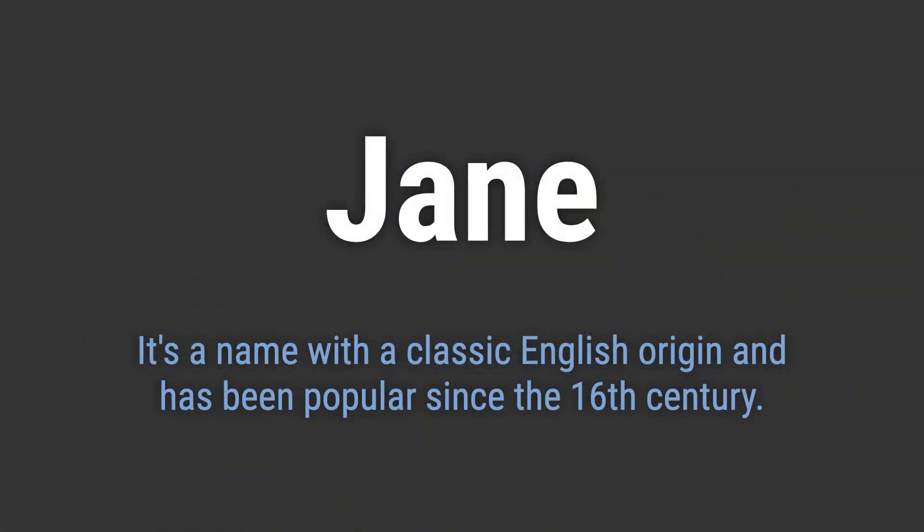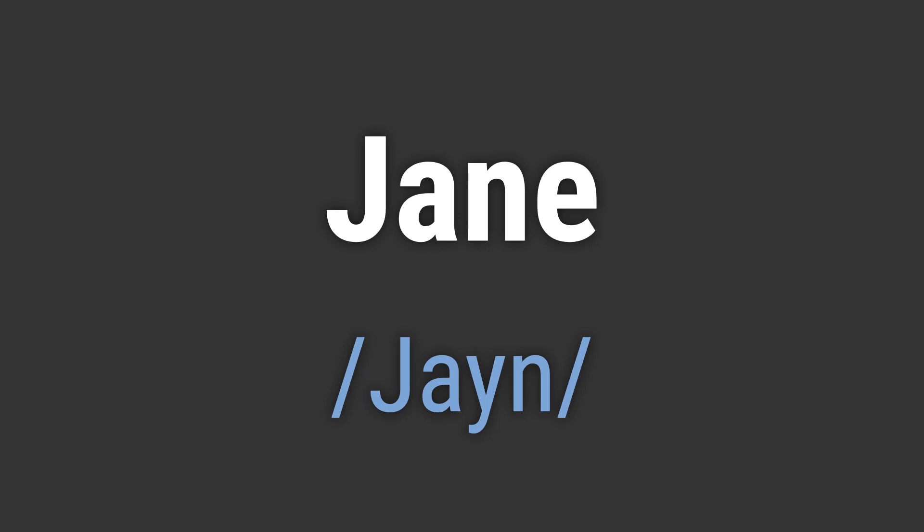It's a name with a classic English origin and has been popular since the 16th century. It's pronounced as Jane.